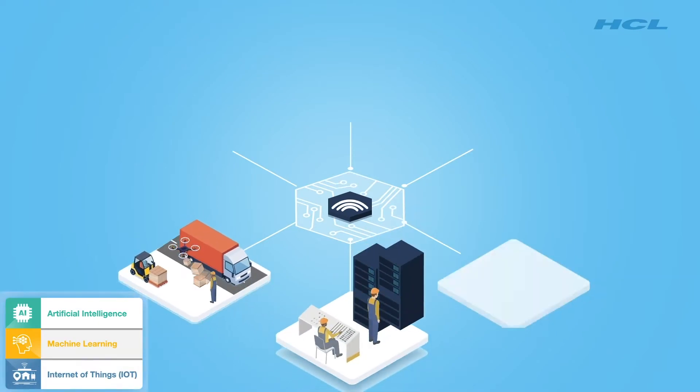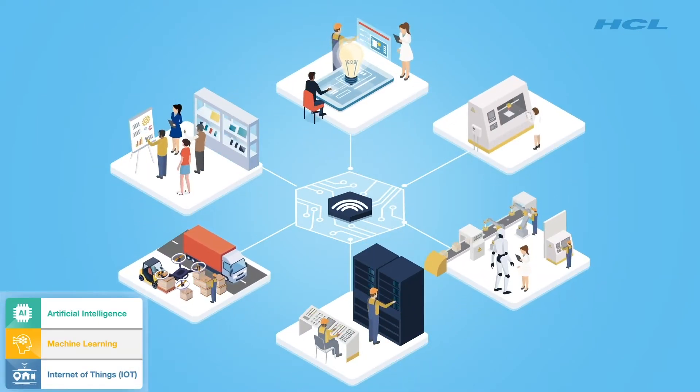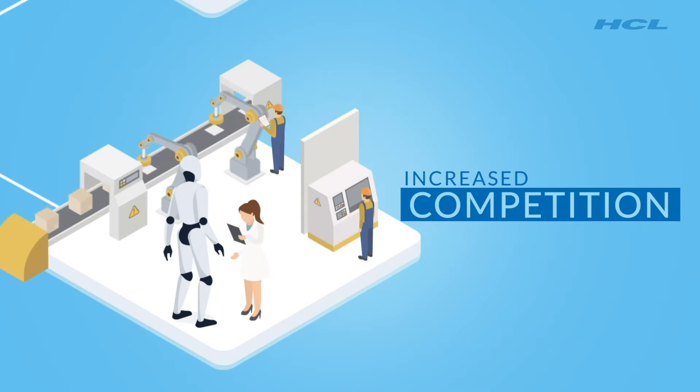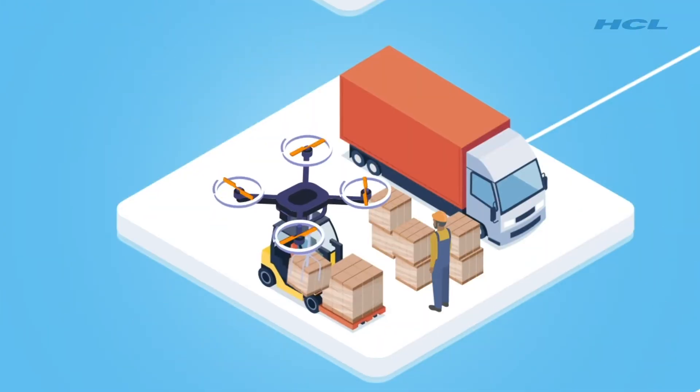New emerging technology trends are disrupting the way engineering companies design and deliver products. There is a need for increased innovation to ensure that products are differentiated, allowing you and your teams to compete in an increasingly competitive environment.